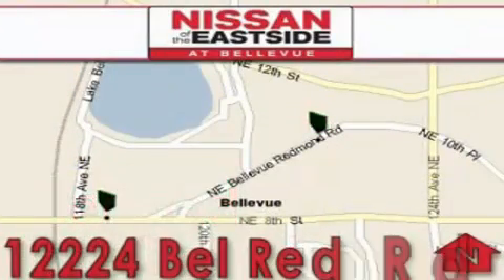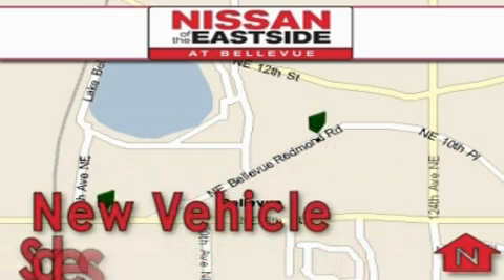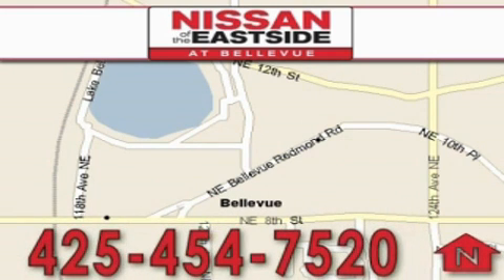You can rest assured that each team member will do everything to make your experience as simple and enjoyable as possible. We want you to feel that when you're doing business with Nissan of the Eastside, life gets better. Please call today to schedule a test drive: 425-454-7520.